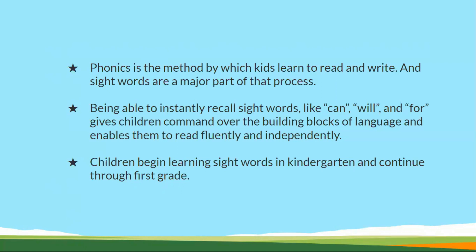Being able to instantly recall sight words gives children command over the building blocks of language. Whenever these words are introduced, children should be able to identify them within a fraction of a second. This gives a strong foundation for developing their language skills.